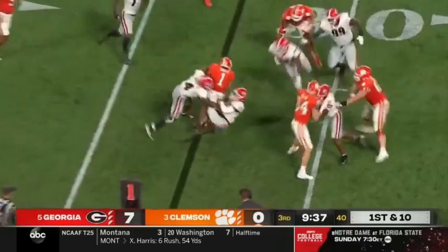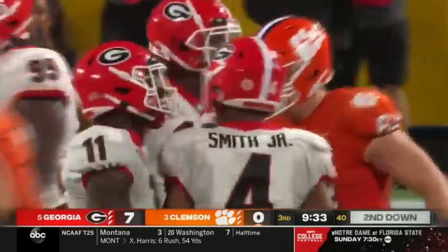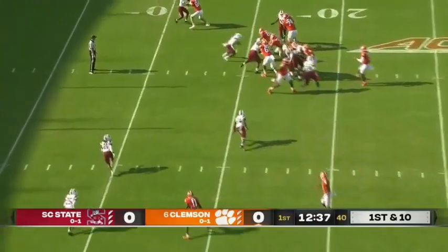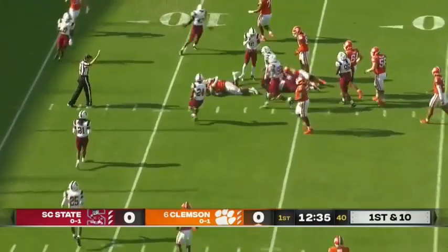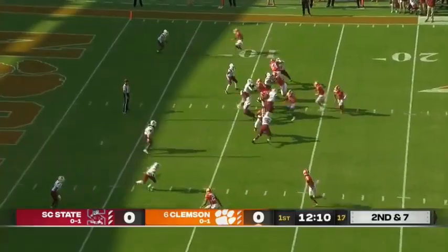Option look. Shipley on the pitch — dogs close it down quickly and knock him down after a three-yard gain on this opening drive. DJ will hand off and Shipley with the carry. Players have already responded well to him.